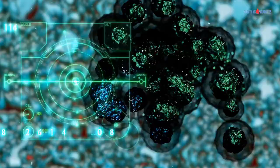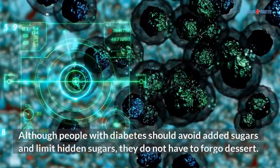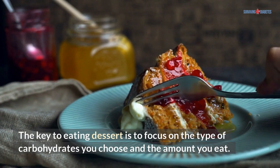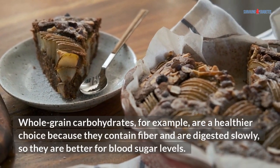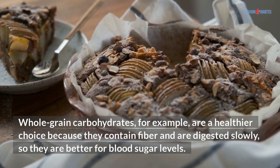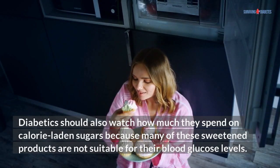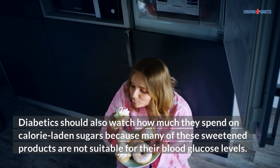Although people with diabetes should avoid added sugars and limit hidden sugars, they do not have to forego dessert. The key to eating dessert is to focus on the type of carbohydrates you choose and the amount you eat. Whole-grain carbohydrates are a healthier choice because they contain fiber and are digested slowly, so they are better for blood sugar levels. Diabetics should also watch how much they consume of calorie-laden sugars, as many sweetened products are not suitable for their blood glucose levels.